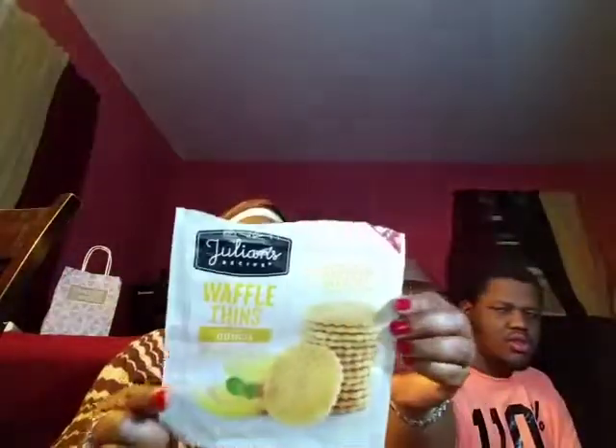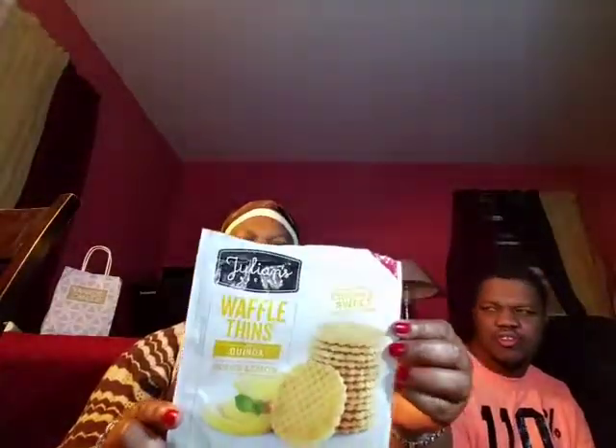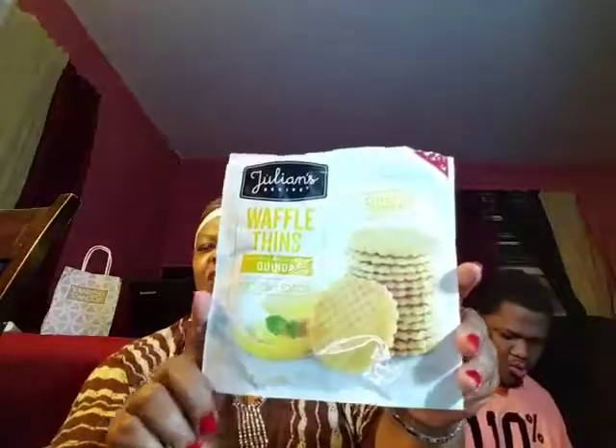This came in the box last month — it's the Julian's Recipe waffle things, crispy and sweet waffle snacks. We are mentioning them again tonight because they were excellent, really delicious. These waffle things have quinoa in them, so they are really good. They are the Julian's Recipe waffle things with quinoa and Meyer lemon — really delicious. He was the first one who ate them and he was like, 'I love the taste of those.'